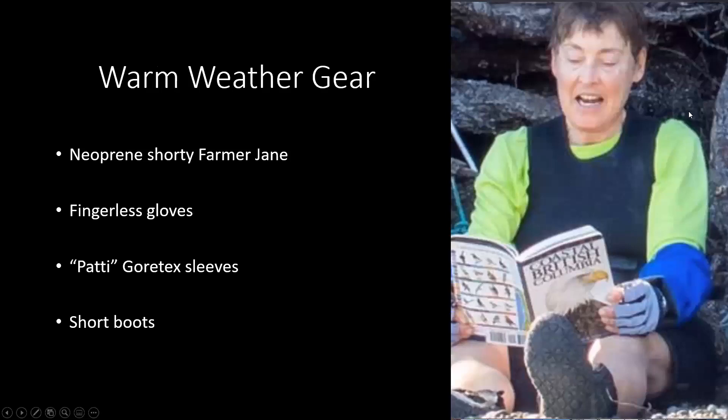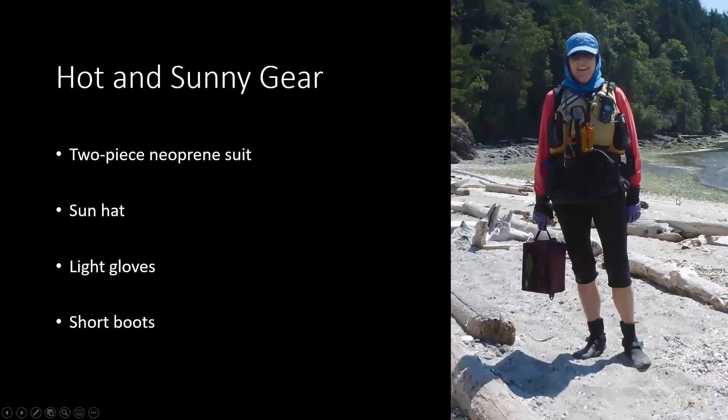You might well wear a wetsuit in warmer weather. Here's Debbie with her neoprene shorty Farmer Jane on — she's got fingerless gloves, some Gore-Tex sleeves we call 'Patty sleeves' because Patty Stevens got Paolo to make them first, and short boots. Here's Debbie again with a two-piece neoprene suit, sun hat, light gloves, and short boots.